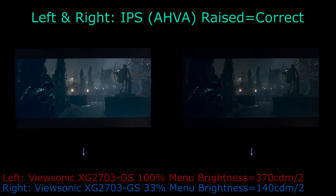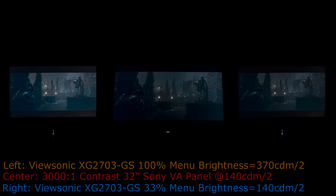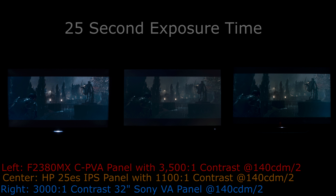This photo comparison has the monitors with the same settings — on the left the ViewSonic's menu brightness is set to 100% outputting over 370 cdm², while on the right the brightness is set to 33% in the menu and is outputting 140 cdm². When the lights are off, the monitor's low 1001 contrast or high measured black depth becomes quite apparent. Lowering the brightness helps greatly, but the display is too bright and its contrast is too low for lightless room use.